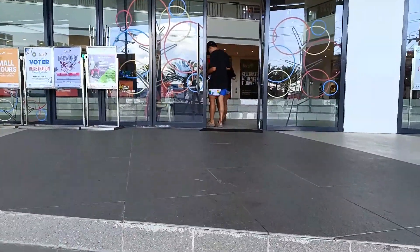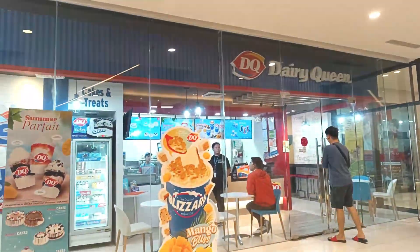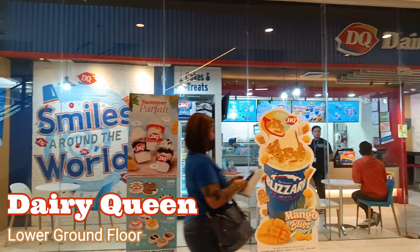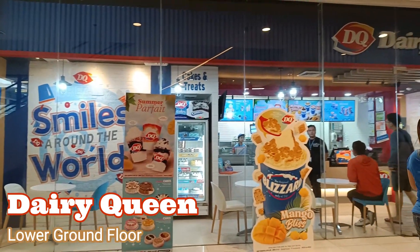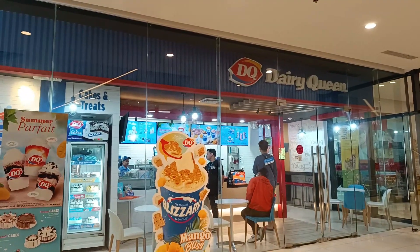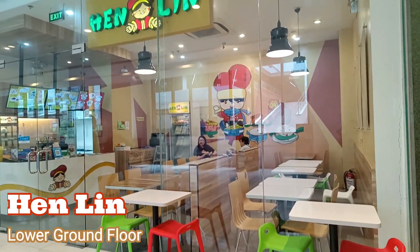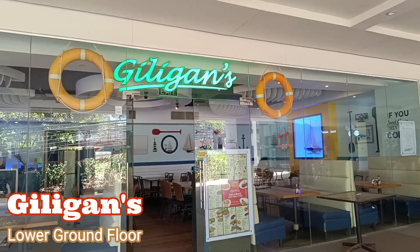We will start at the lower ground floor. Here they have Dairy Queen, Hen Lin, and Gilligan's.